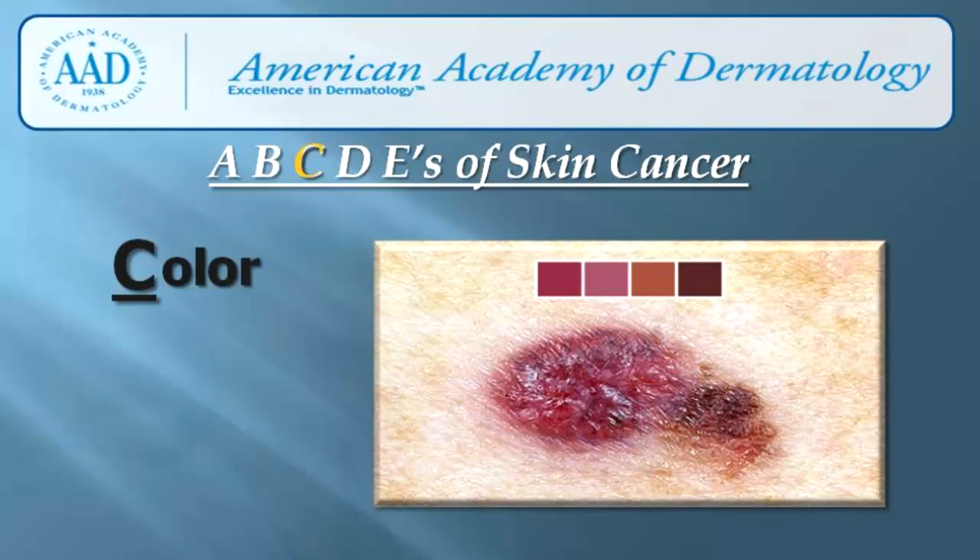C is for color. If the color of your mole changes from one area of the mole to another, it may be a cancerous mole. Also, if your mole contains shades of tan, brown, black, and even sometimes white, red, or blue, this mole should be examined by a dermatologist.